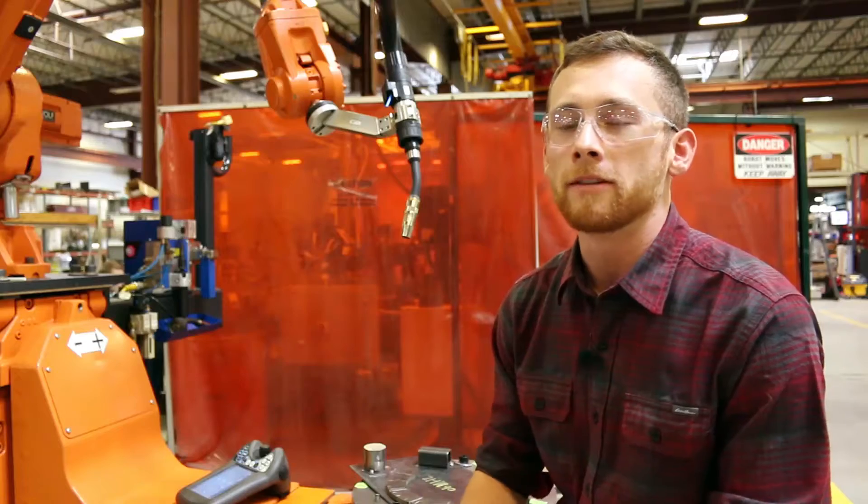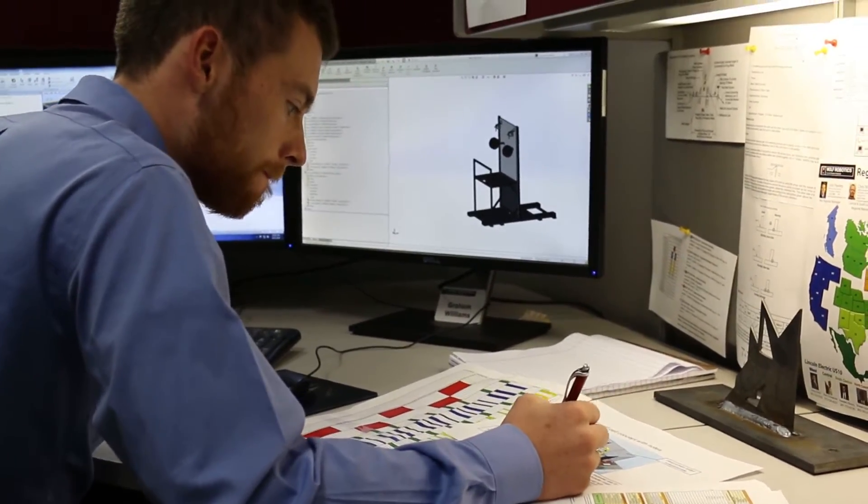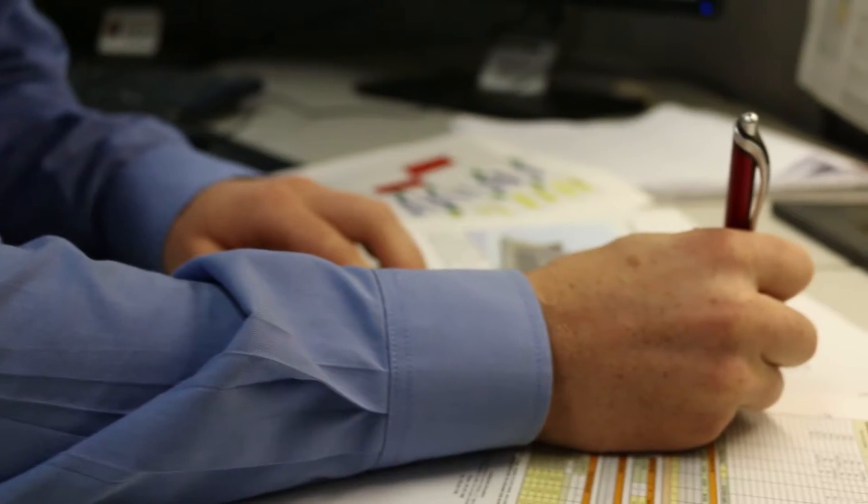I've learned what it feels like to work full-time and have real responsibilities and manage multiple projects at the same time.